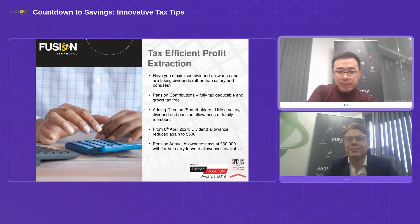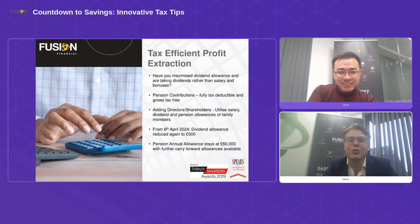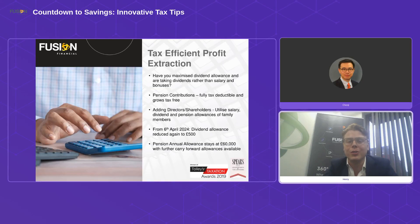Thanks. As a brief introduction from my side, I'm the senior tax advisor here at Fusion. We're coming up to the end of the year, and the UK is unique in that our tax year ends right at the start of April. Being a business owner gives you the flexibility to effectively manipulate how you take money out of your business. If you are a limited company owner, you can choose how much in dividends and when you pay those dividends.